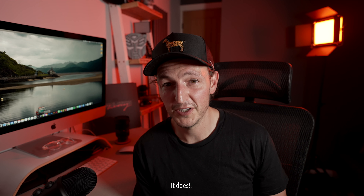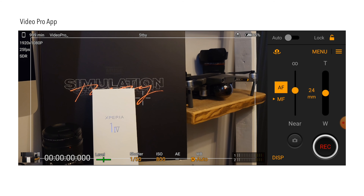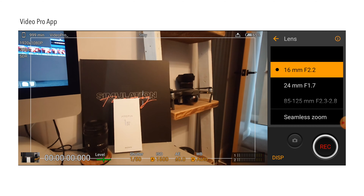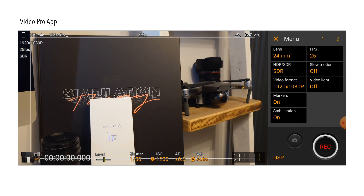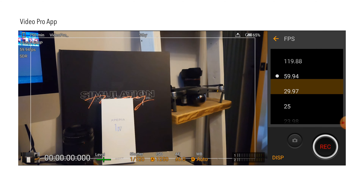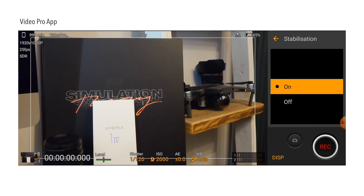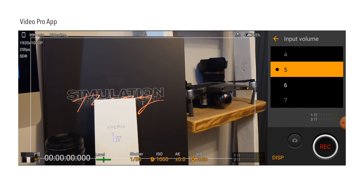The Cinema Pro files are also larger. I ended up just using the Video Pro app 90% of the time. In the Video Pro app you've got the record button, autofocus and manual focus toggle, zoom in and out, and a menu where you choose your lens — 16mm f2.2, 24mm f1.7, or 85-125mm f2.3 to f2.8. You can choose frame rate: 120, 60, 30, 25, and 24fps. Then video format, HDR or standard, slow motion on/off, image stabilization, ISO, white balance, shutter speed, auto exposure level, microphone input, and face and eye auto-detect. It's very familiar to a Sony mirrorless camera.